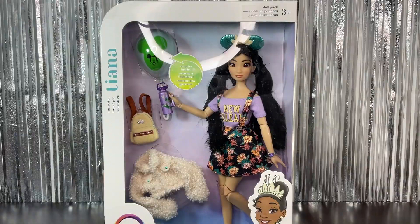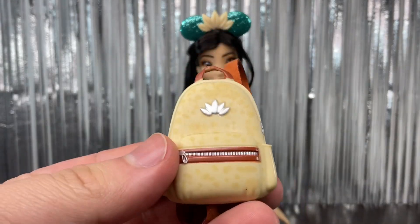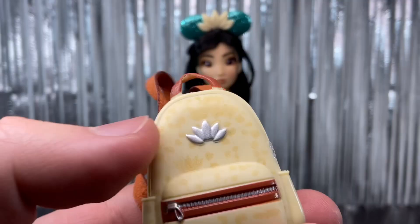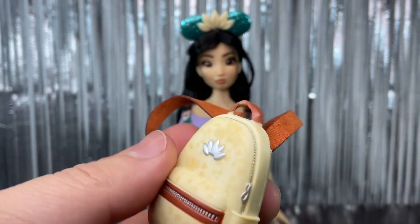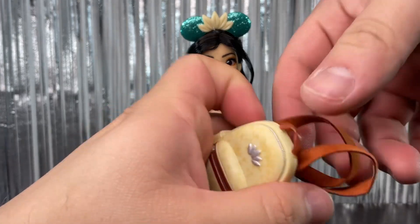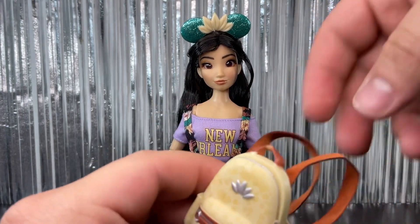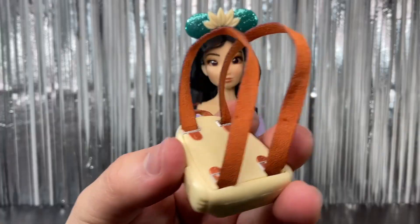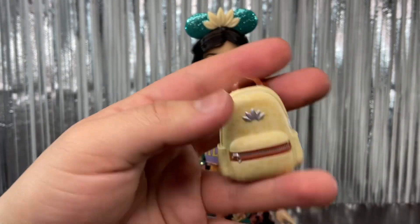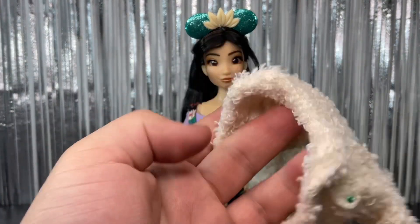Okay, so here she is out of the box. First we're going to check out all the accessories she came with. First we have her backpack — it is this light yellow color, really cute, and we have Tiana's signature flower right there. There's a little zipper painted on the front, and the backpack can actually open up just a little bit, but the plastic is super hard so there's not much you can put inside.